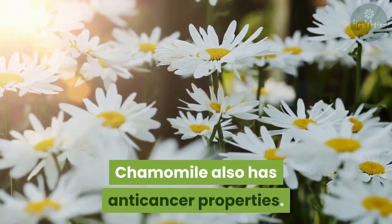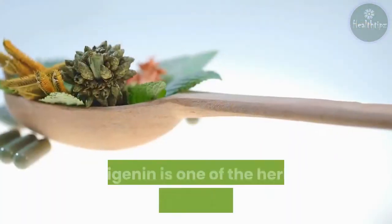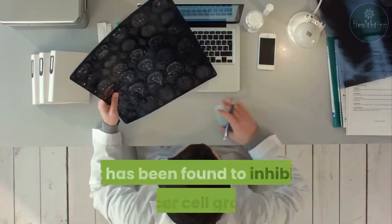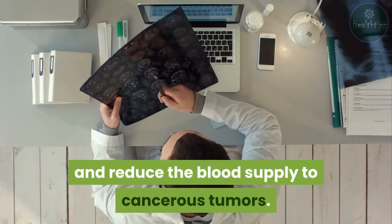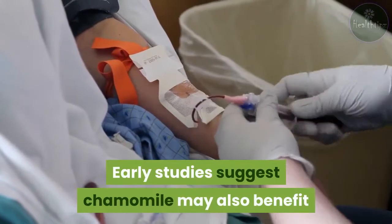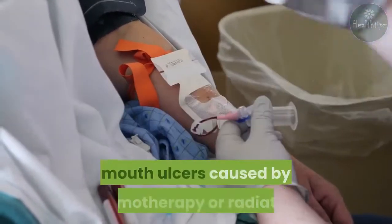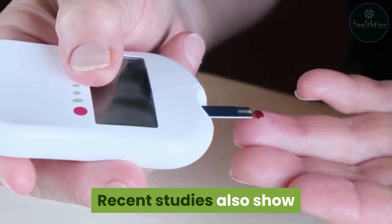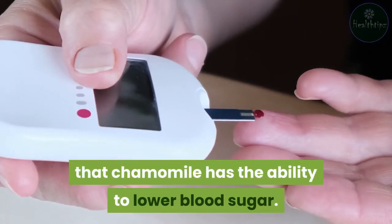Chamomile also has anti-cancer properties. Apigenin is one of the herb's primary active components. It has been found to inhibit cancer cell growth and reduce the blood supply to cancerous tumors. Early studies suggest chamomile may also benefit mouth ulcers caused by chemotherapy or radiation. Recent studies also show that chamomile has the ability to lower blood sugar.